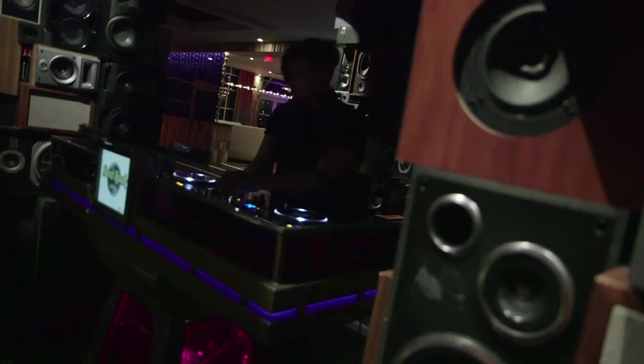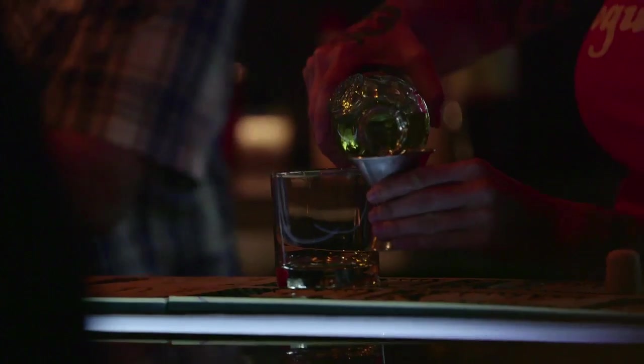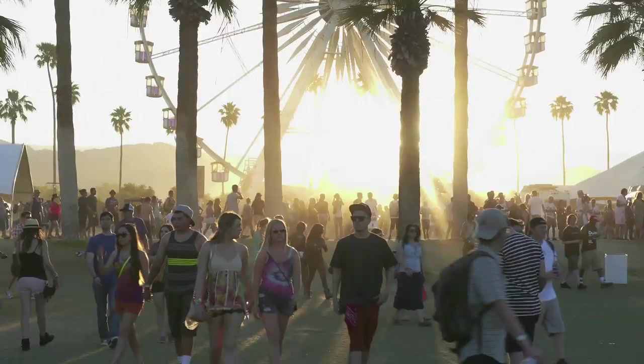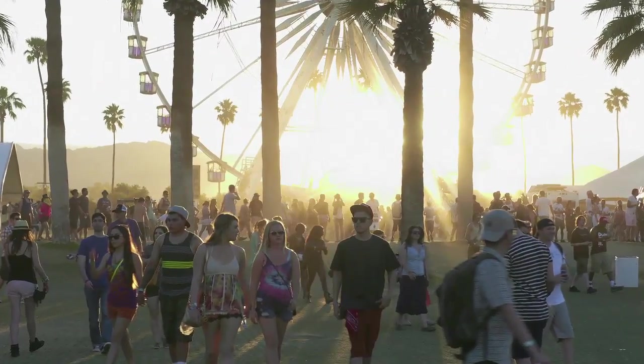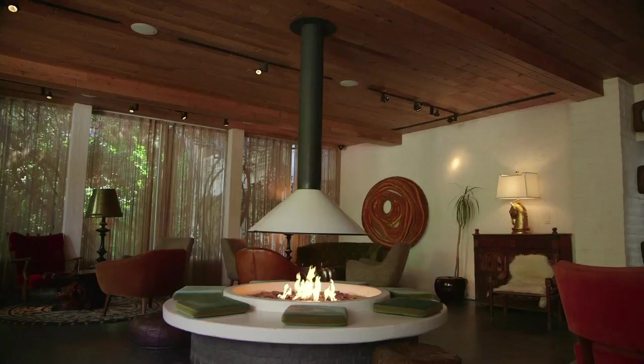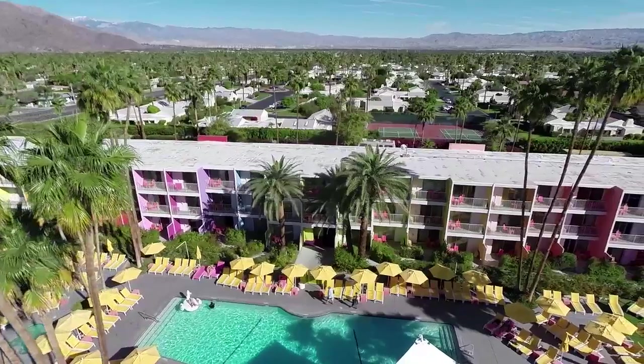If you hold in your mind an idea of Palm Springs as being the exclusive province of golfers, gays, and retirees, your information is out of date. Since the advent of the now-famous Coachella Valley Music Festival, a whole new generation has discovered the desert. Dozens of new hotels are popping up, catering specifically to hip young travelers in search of adventure and a good party.